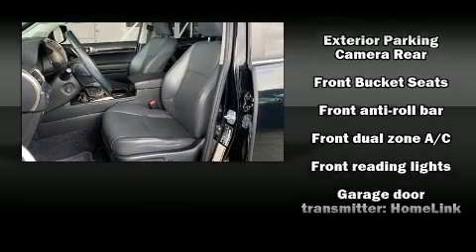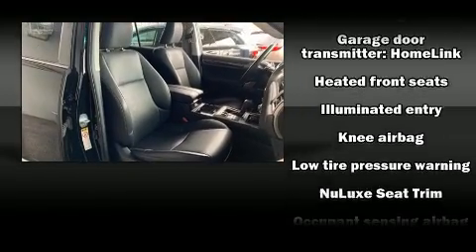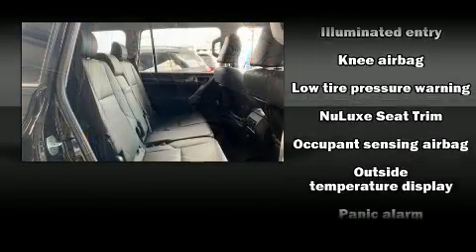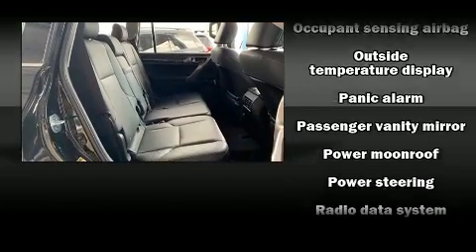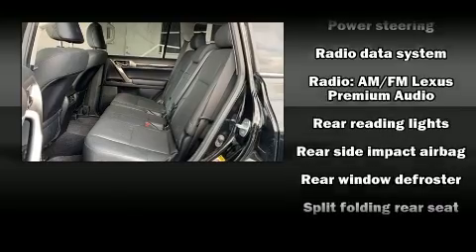Lexus also prioritizes safety and security with features such as head curtain airbags, front and rear side impact airbags, traction control, anti-whiplash front head restraint, a panic alarm, and four-wheel disc brakes with ABS.